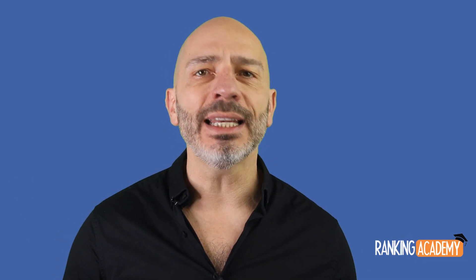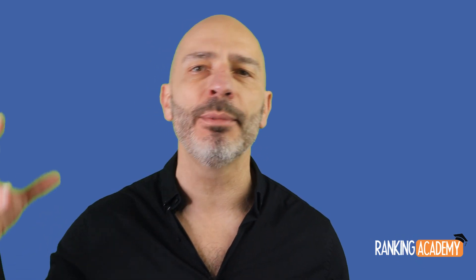That's it for today. As always, if you have any questions, put them in the comments below. And until next time, happy marketing.